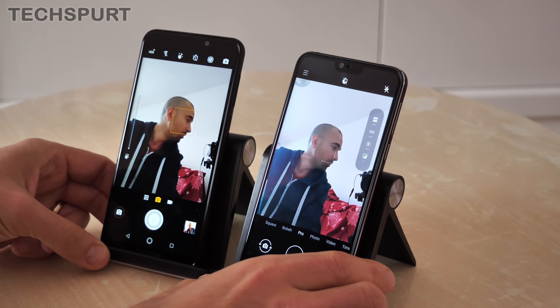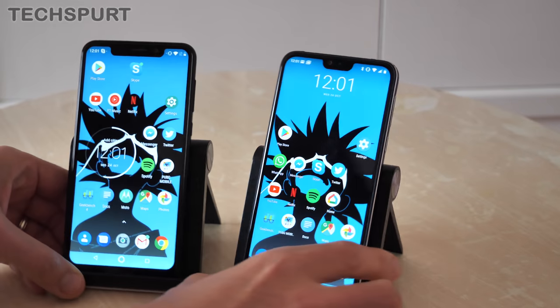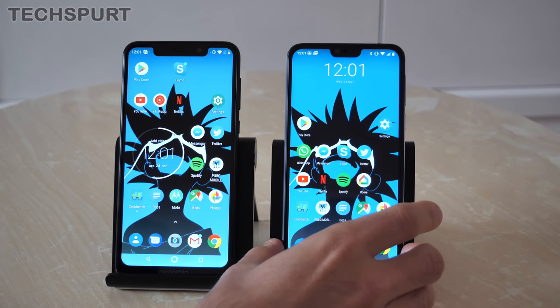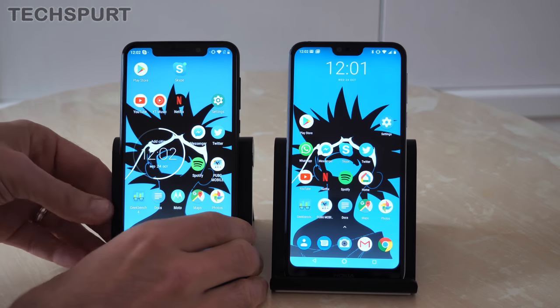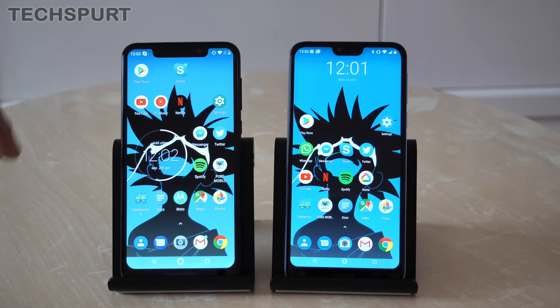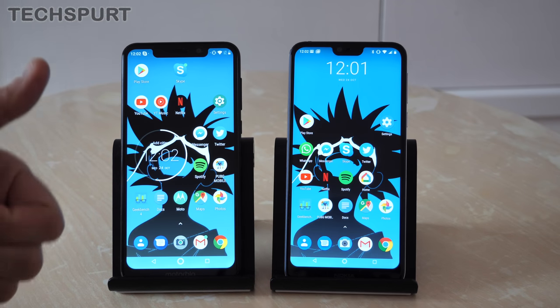And that in a nutshell is the Motorola One versus the Nokia 7.1. Let us know which you think may be best for you in the comments below. The Nokia 7.1 does sport the better specs and the better display with HDR10, but you may prefer the Motorola One — we'd love to hear why. Don't forget to hit subscribe and ding that notification bell for more on the latest and greatest mobile tech. Cheers everyone, love you.